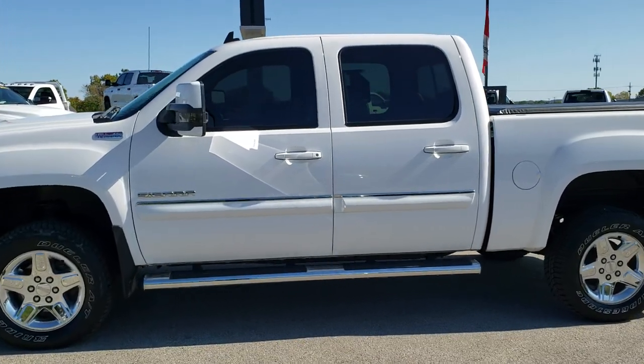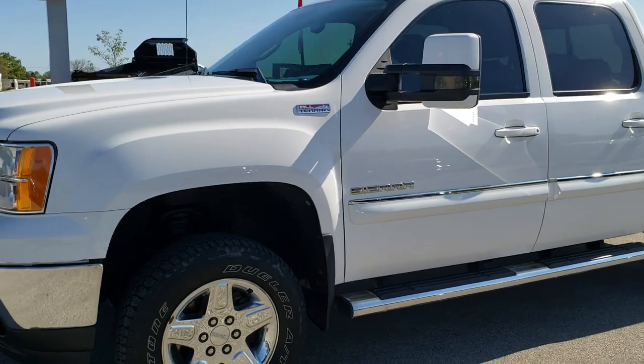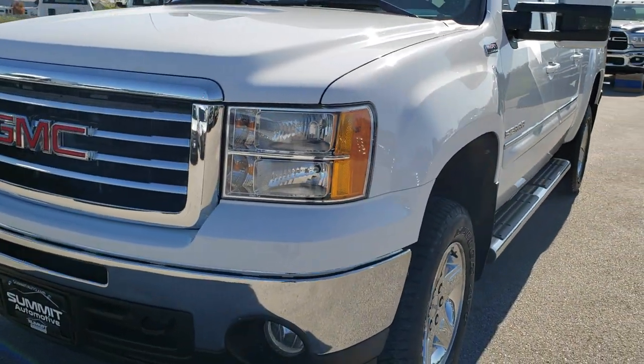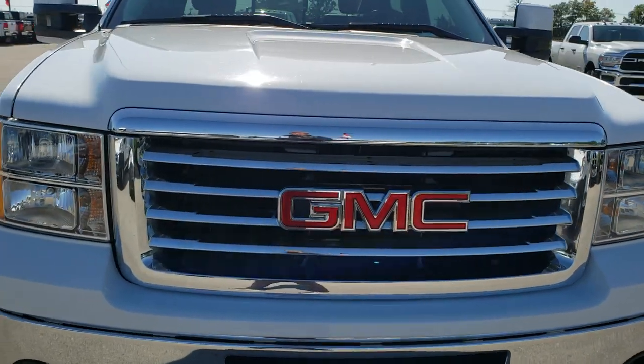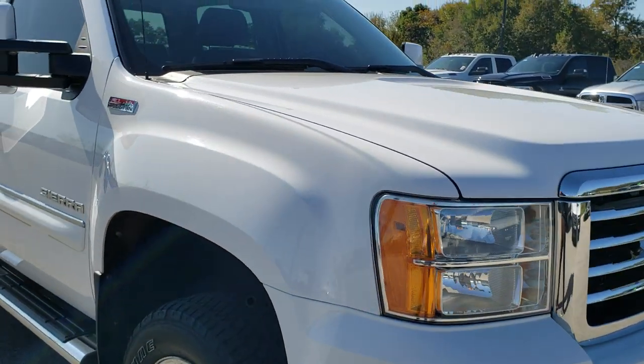This is stock number AT328B. We are here at Summit Automotive in Fond du Lac, Wisconsin — your new and used light duty truck headquarters. Today we are checking out this super clean 2011 GMC Sierra 1500 Crew Cab Short Box.